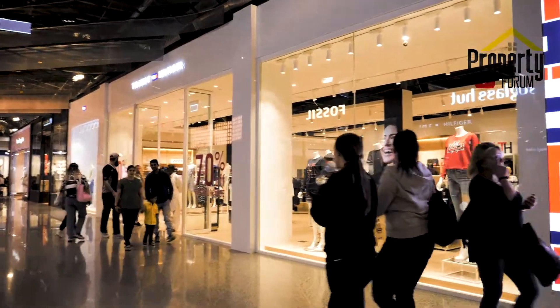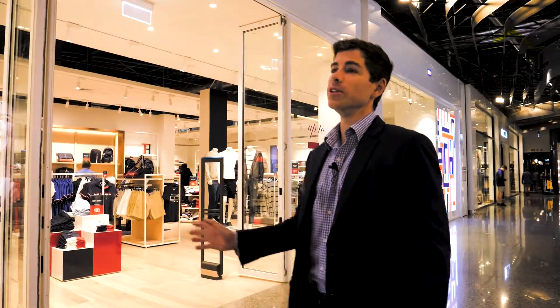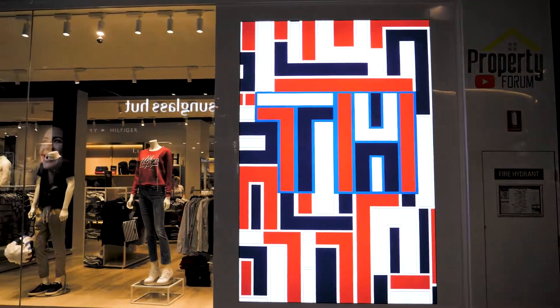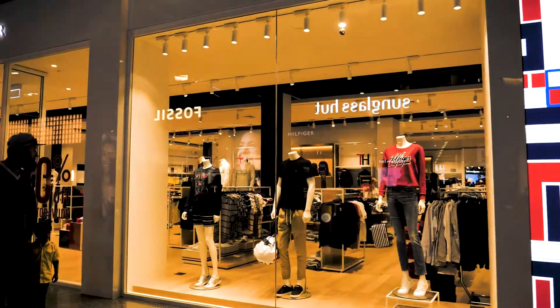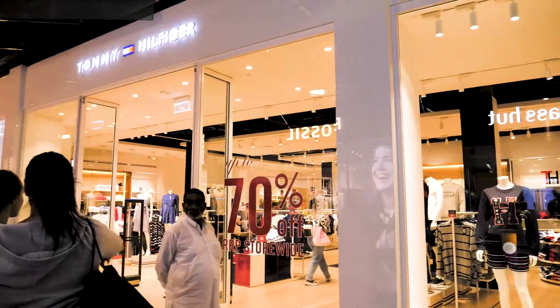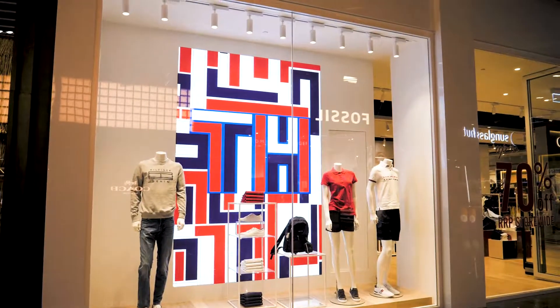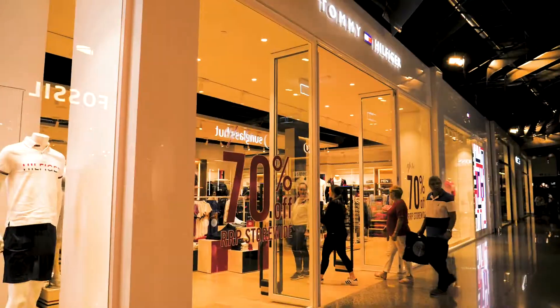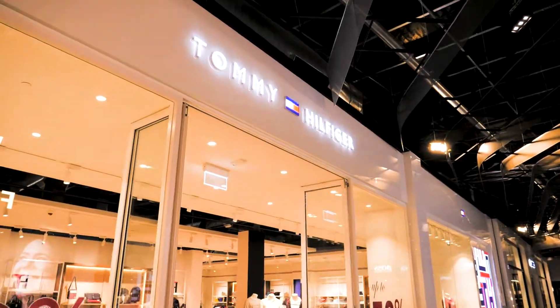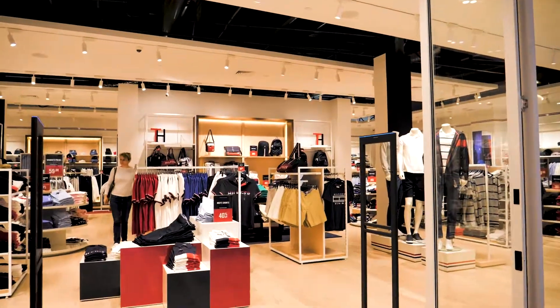It has to be one of the most popular stores, if not the most popular store, in DFO Perth — and that's the Tommy Hilfiger store. The only one in WA and the first to be launched in WA. Very popular, with massive queues on the weekend. About 30 to 40% off on all standard merchandise, so a really great spot to get quality casual and formal wear.